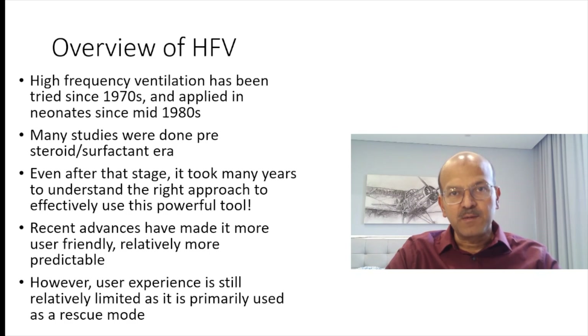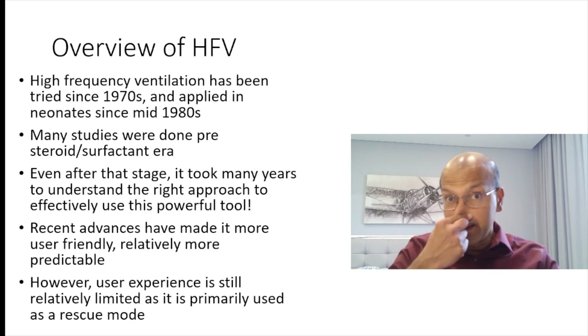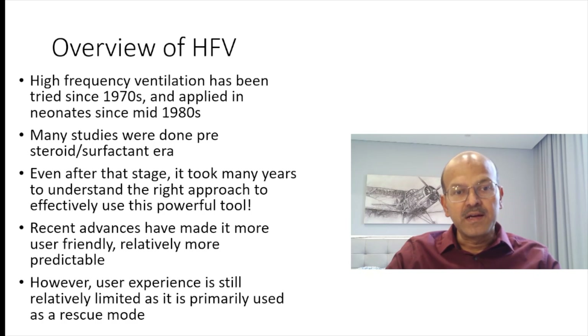There have been many recent advances including volume guarantee in high frequency ventilation, which is still making it relatively easier to predict outcomes. However, we still need good user experience as it is relatively a rescue mode of ventilation and most of us don't use it as a primary mode.